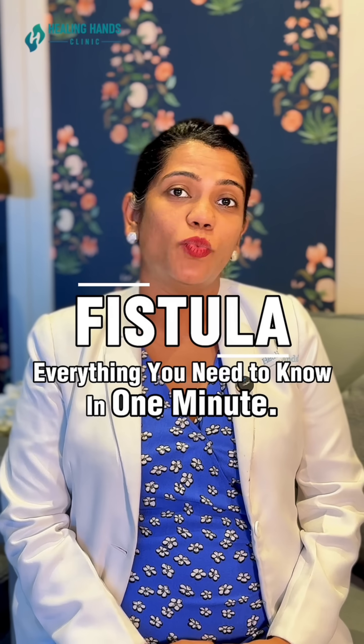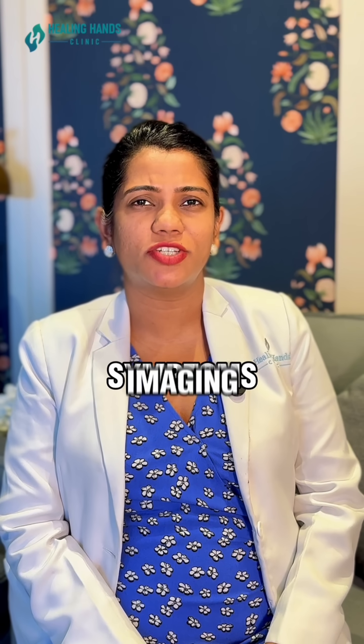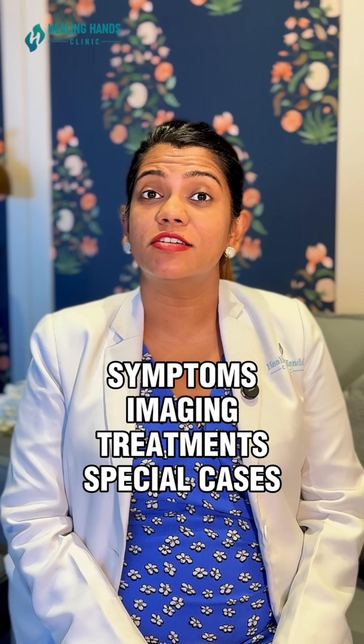Fistula: everything you need to know in one minute. You've seen us talk about fistula for weeks — symptoms, imaging, treatment, special cases. Here's the complete picture in one minute.